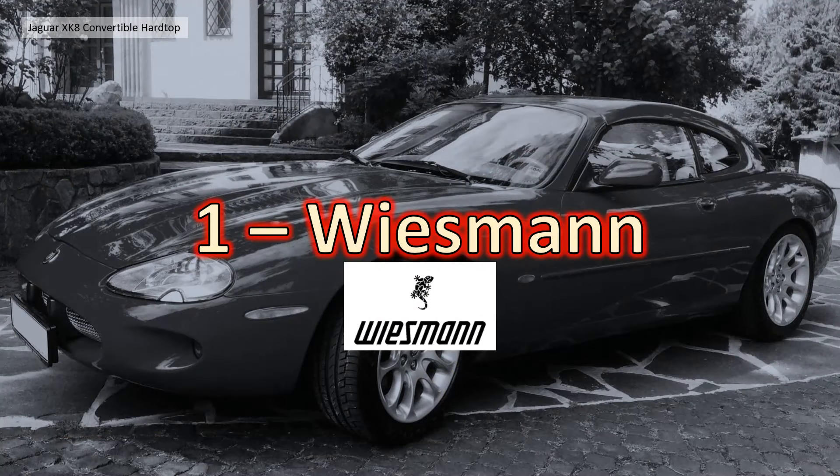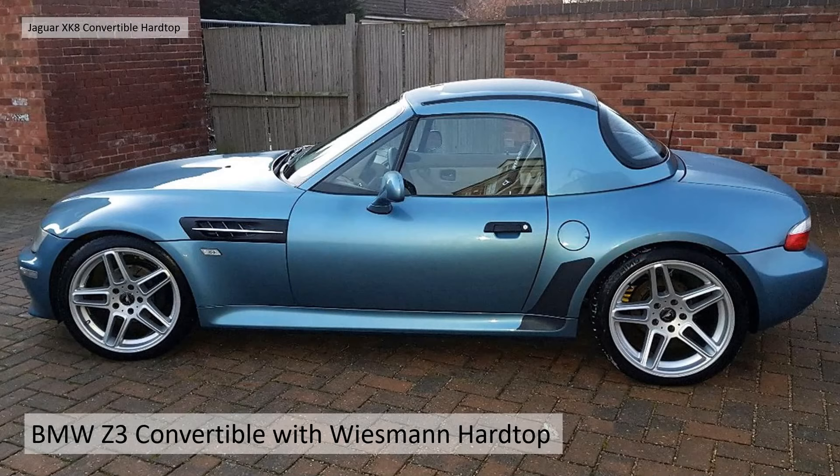Section 1: Wiesmann. Wiesmann are a German company and they famously made convertible hardtops and classic-looking sports cars. I think the most popular hardtop is for the BMW Z3 convertible.